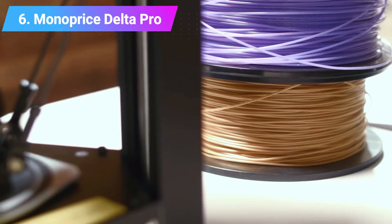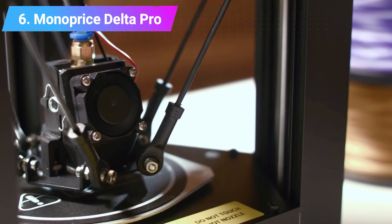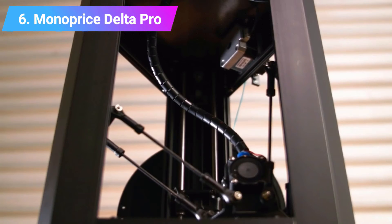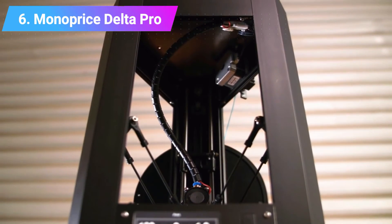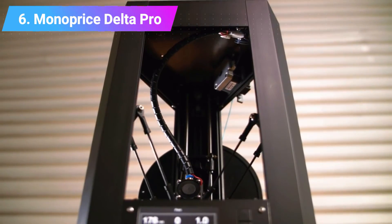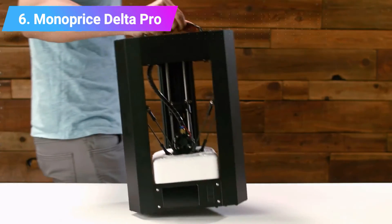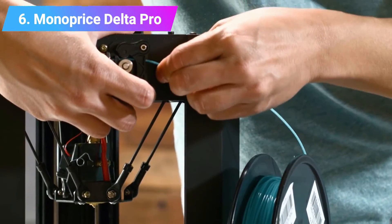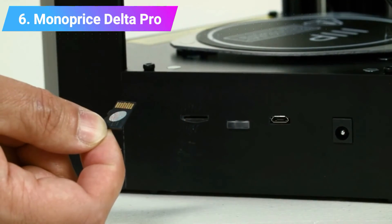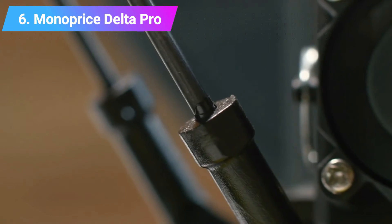It comes with all the features you'd expect: a sensor for detecting when the filament is low to avoid ruining prints, and a glass print bed for good adhesion and easy print removal. The Delta Pro is compatible with all common filaments like PLA, ABS, PETG, and wood filaments, as well as tougher filaments like nylon and metal-filled materials. It's accurate, with up to 50 micron layer resolutions, and prints up to 150 millimeters per second.